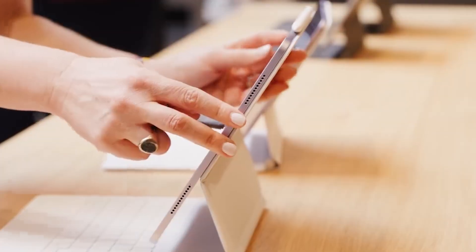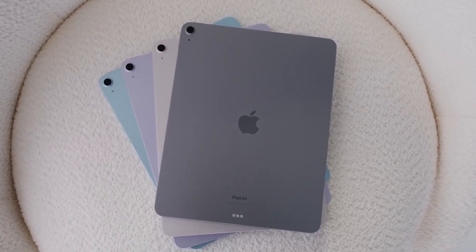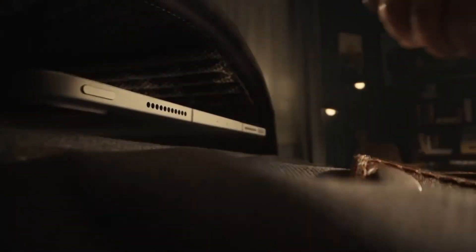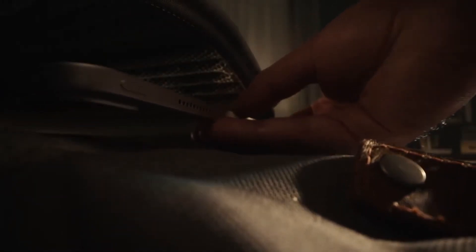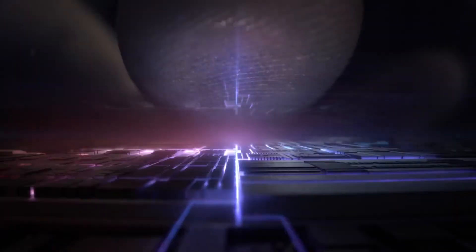First, let's talk about specifications. The new M4 chip in the iPad Pro M4 offers a significant increase in performance over the M3, the device's predecessor. With an 8-core CPU, 10-core GPU, and a 16-core neural engine, the M4 chip solidifies its position as the most powerful tablet on the market.